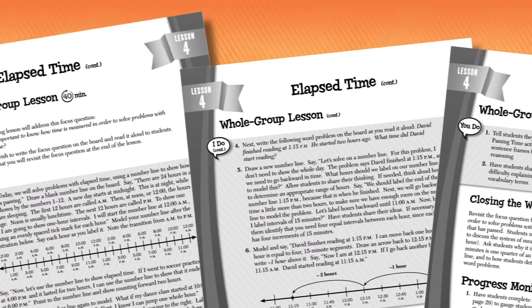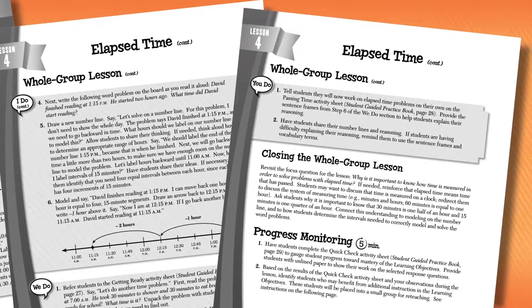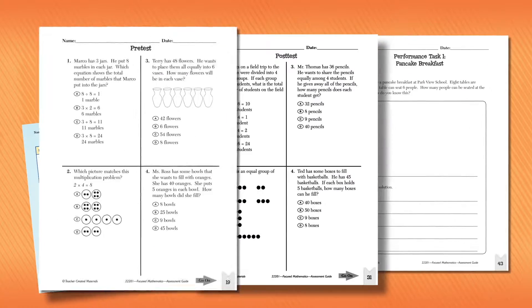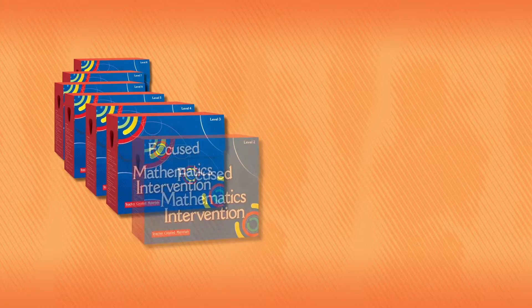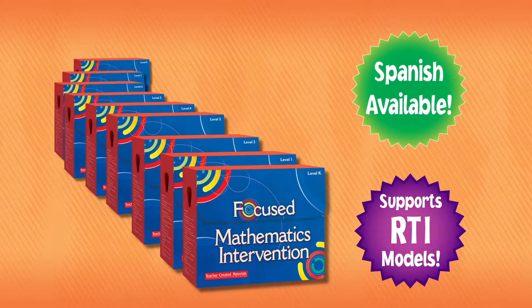The lessons include teacher-modeled examples, guided instruction, and independent tasks. There's even a quick check activity, as well as print and digital resources to track and monitor student progress. Easy to implement, Focused Mathematics Intervention covers it all — state and national standards, core math concepts, math fluency and literacy, critical thinking, and more.